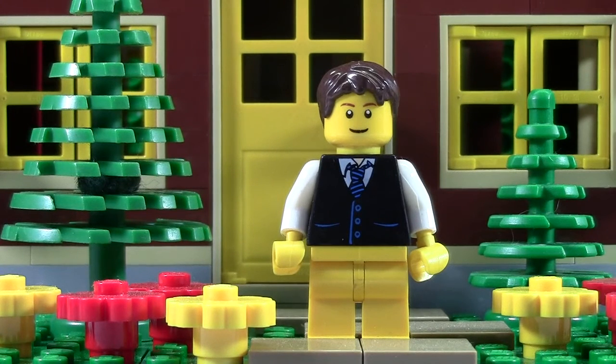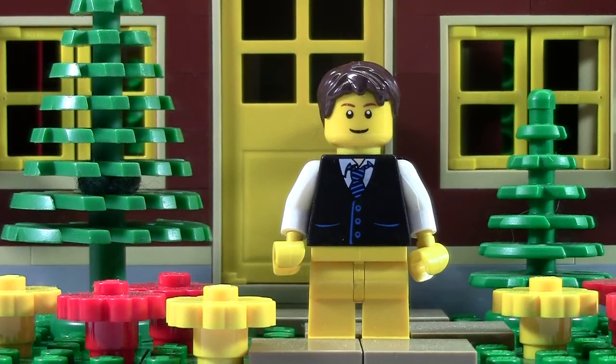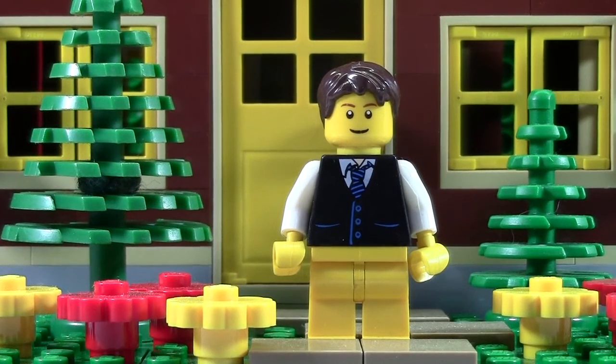Thanks Cam's Lego Creations for your question, and don't forget to hashtag your Ask Brick questions with the hashtag Ask Brick. Thanks for watching everybody.